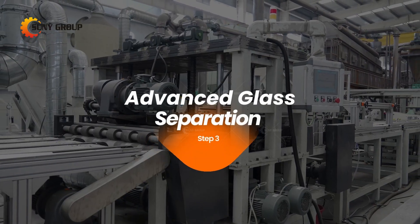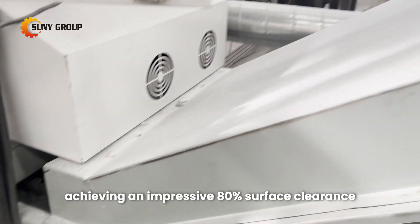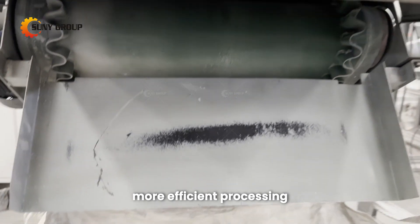3. Advanced glass separation. Breaking barriers — our technology directly removes glass, achieving an impressive 80% surface clearance. A leap forward in the solar recycling journey, ensuring cleaner, more efficient processing.